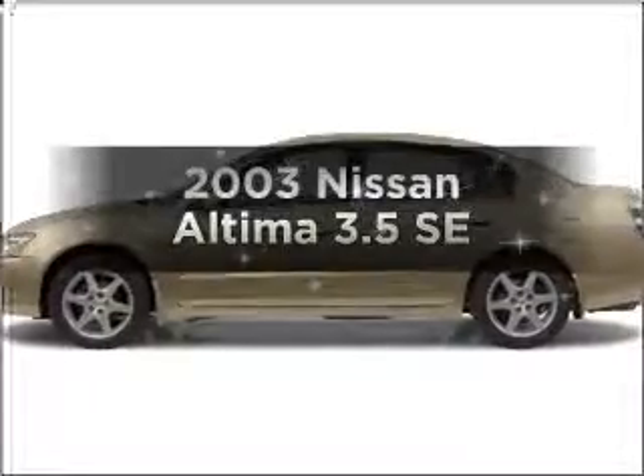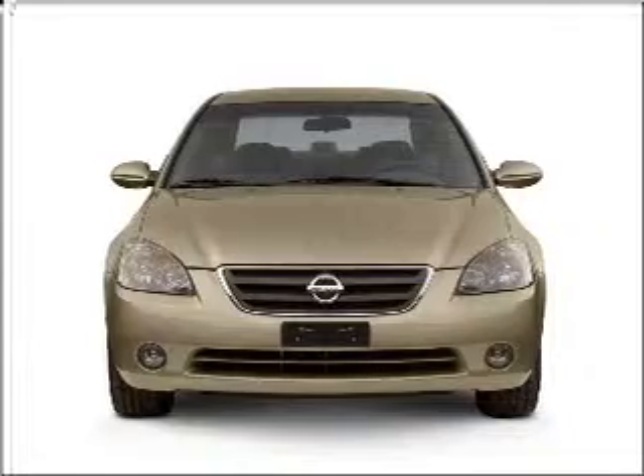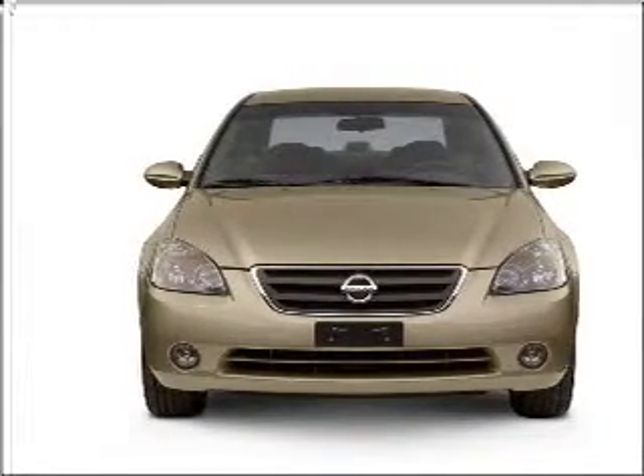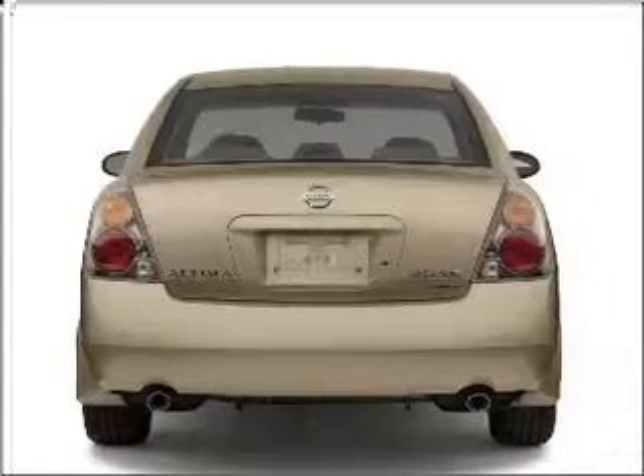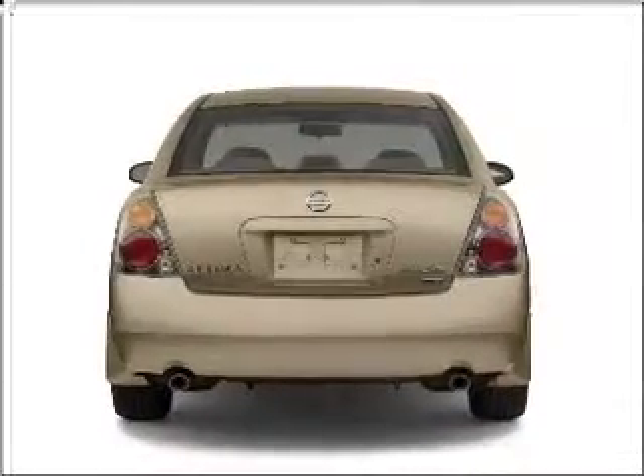Introducing the 2003 Nissan Altima. Travel the roads in style and comfort in this great vehicle, with a solid six cylinder engine connected to a smooth shifting automatic transmission. Premium wheels give a more luxurious look.